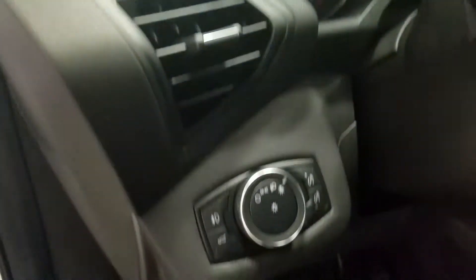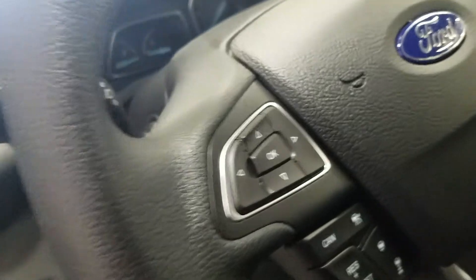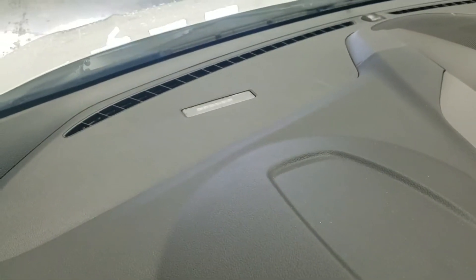Over our steering column we have our automatic headlamp dial, our lane keep assist, our information trackpad, and our adaptive cruise control settings with our pre-collision warning system above.